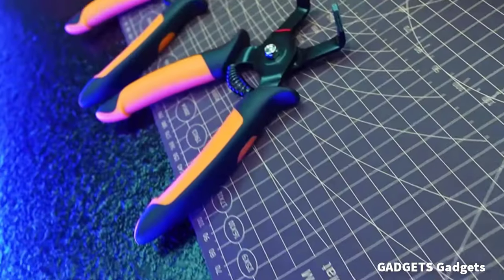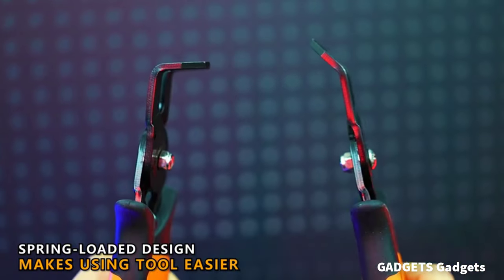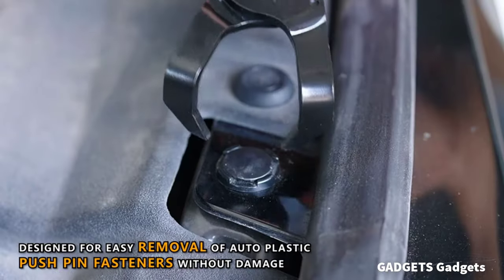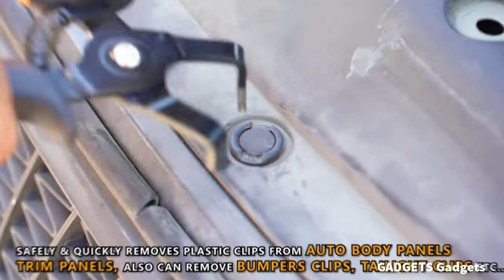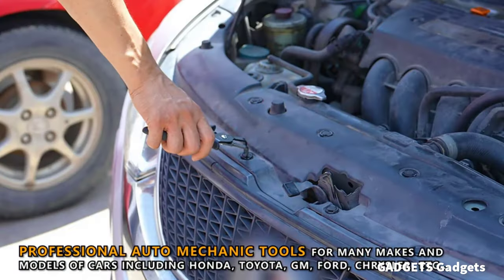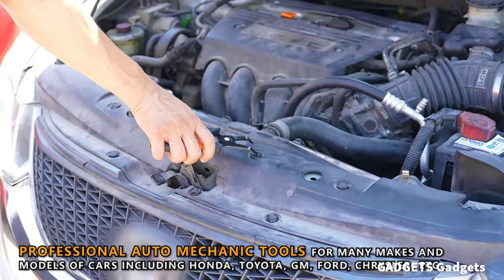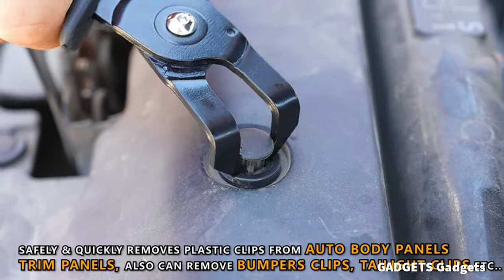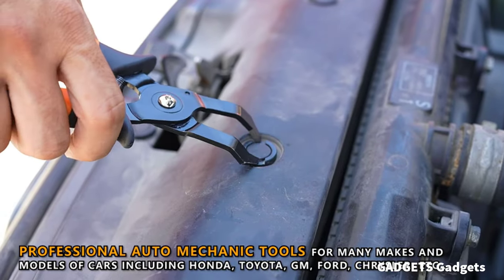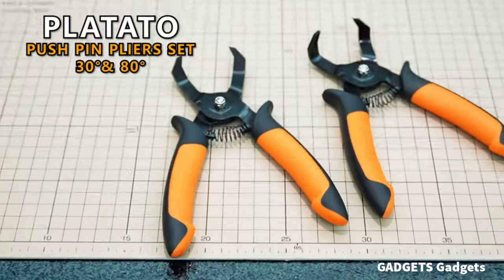The two-piece push pin removal tool set is the ideal tool for removing plastic fasteners and rivets from auto body panels. Trim panels can also remove bumper clips, tail light clips, etc. With these push pin pliers you just need to pinch the push pins and pull them up. Make your life easier and get jobs done quickly. The low profile jaws design with 30 and 80 degree bend for easier access to tight spaces and different angle positions. Grip jaw end points fit well under the plastic pins allowing for secure non-marring removal.